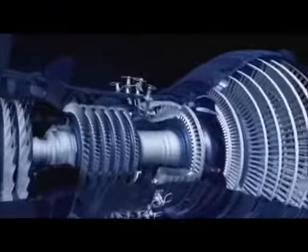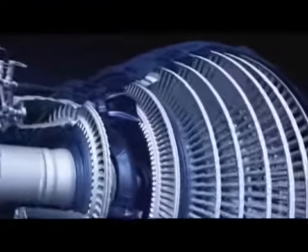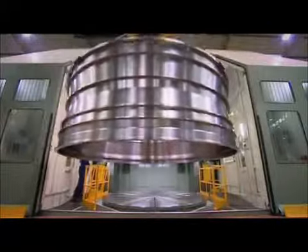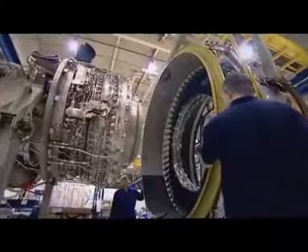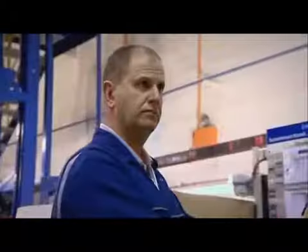The engine includes some of the most advanced aviation technology the world has ever seen. This is the story of how a British company leads the world in building the most advanced jumbo jet engines, and of the people who build them.